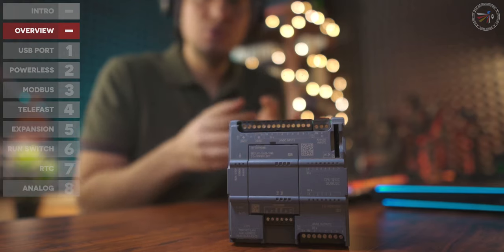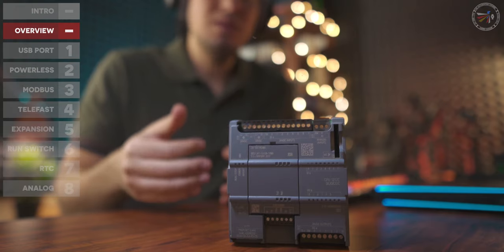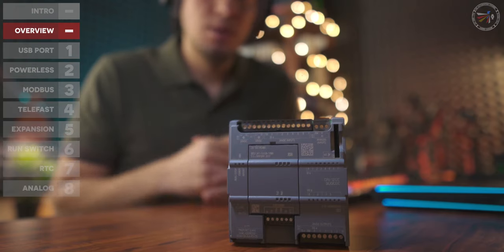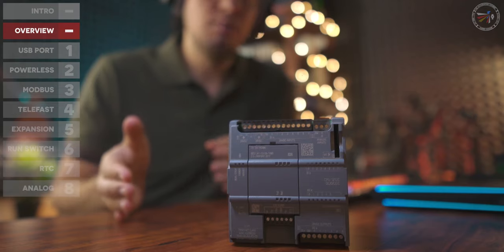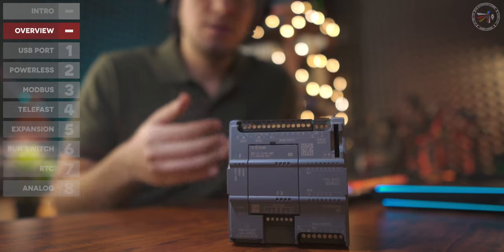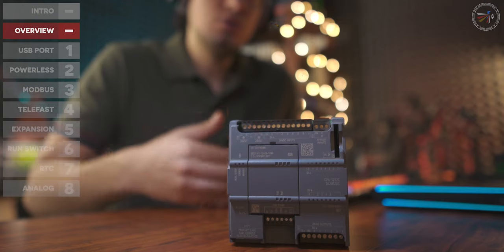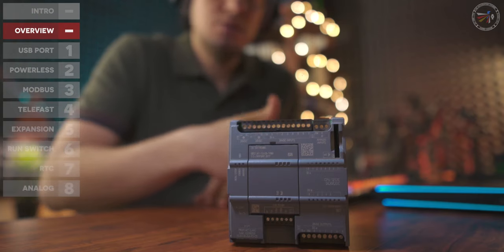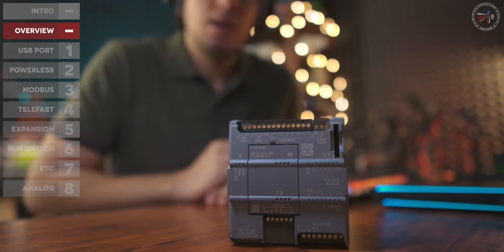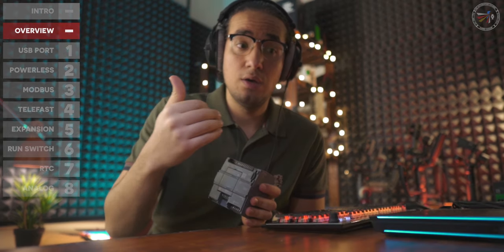Siemens pushed the level of competition with the S7-1200, which I think is currently the most selling PLC in the market — not because of the hardware itself, but only for the software, TIA Portal, which gave us a new era where small and compact PLCs have most high-end PLC software features. That's why I will keep the S7-1200 as a reference point for any future comparison or review videos of compact PLCs.